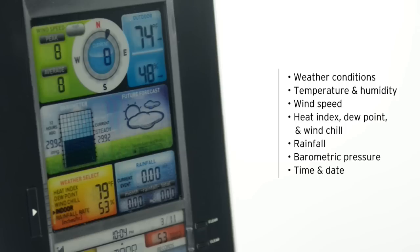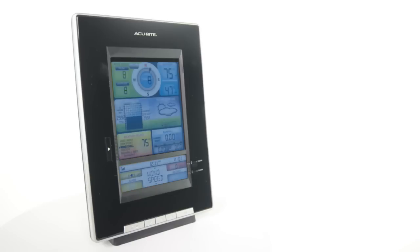Rainfall for the current rain event, month, and all time, barometric pressure with 12-hour history chart, the time and date, and an adjustable backlight.